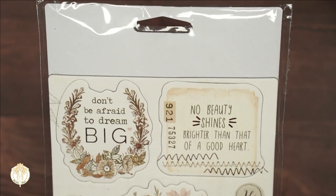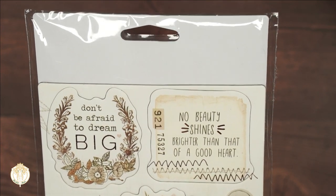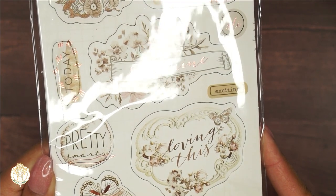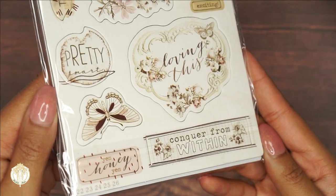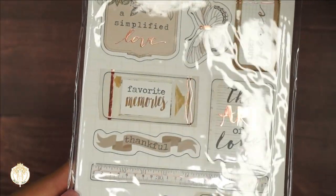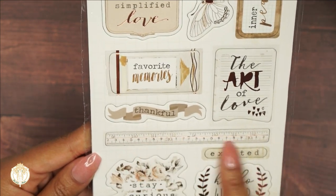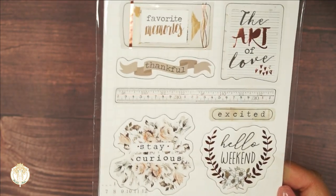I love the rose gold. Quotes on the chipboard include 'Don't be afraid to dream big,' 'No beauty shines brighter than that of a good heart,' 'Sunshine today,' and others. Sorry about the glare — I'm trying to turn this so you can all see it without the glare. I think these are gorgeous — very beautiful collection. There's also a ruler sticker which I think is cute, plus 'Stay curious' and 'Hello weekend' — I love that.